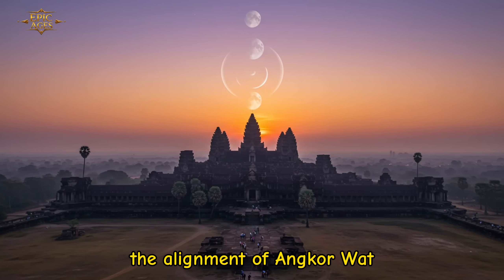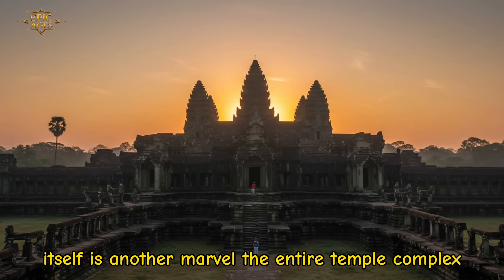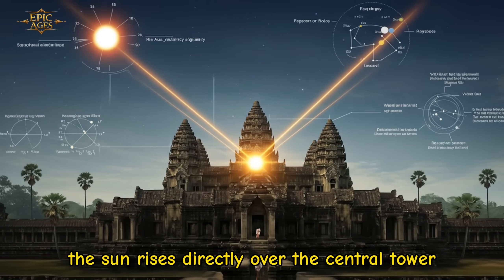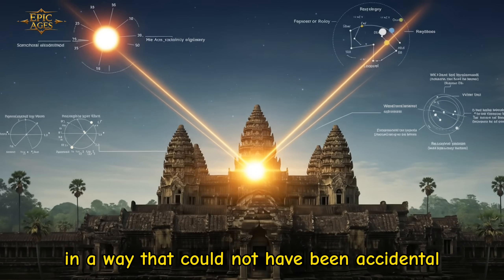The alignment of Angkor Wat itself is another marvel. The entire temple complex is aligned with celestial bodies. On the equinox, for example, the sun rises directly over the central tower, illuminating the temple in a way that could not have been accidental.